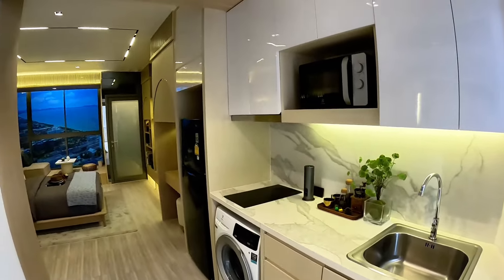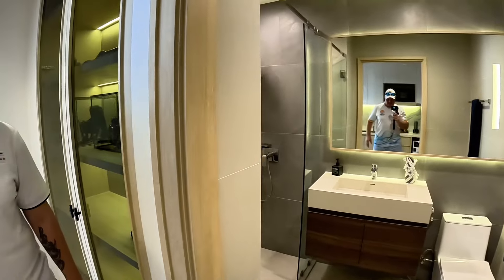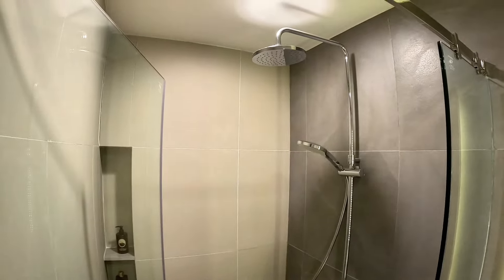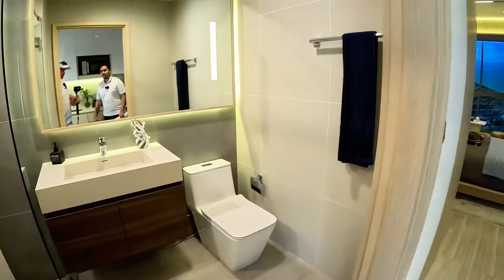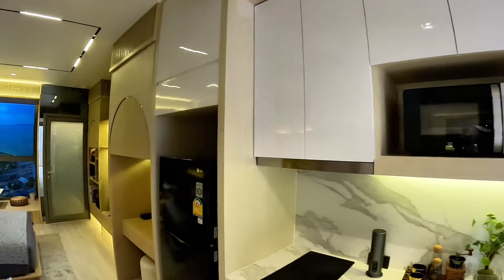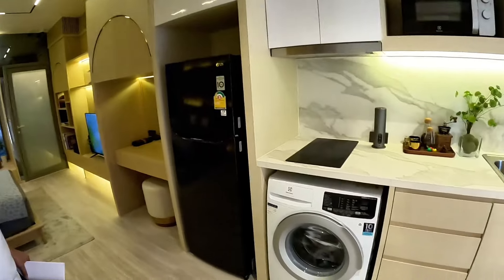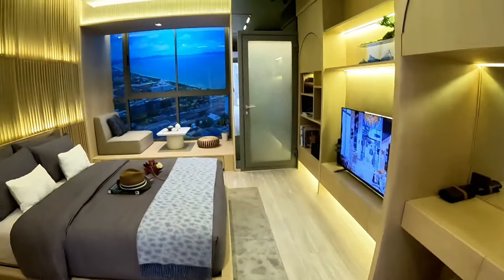This is a studio layout, 32.9 square meters — actually quite a decent size for a studio. We've seen 20 square meters before. There's a shower, bathroom — kept it simple, smells nice. Kitchen area. I actually like that it's all here. There's a little makeup table for the ladies.